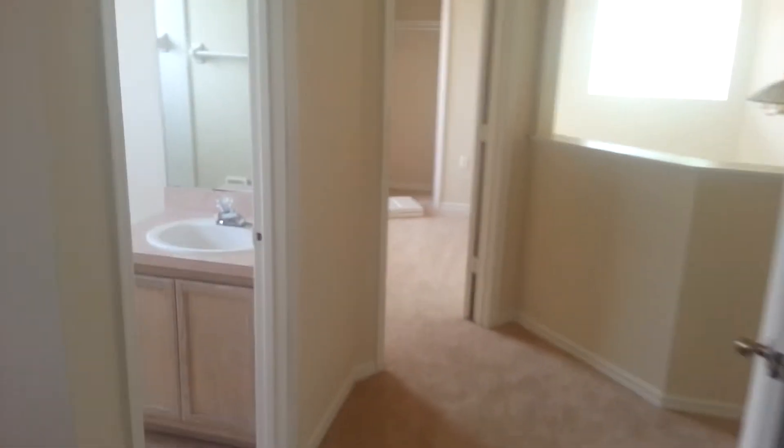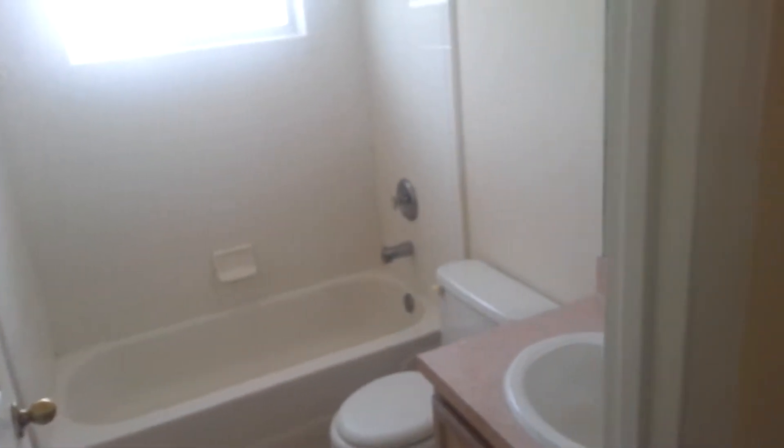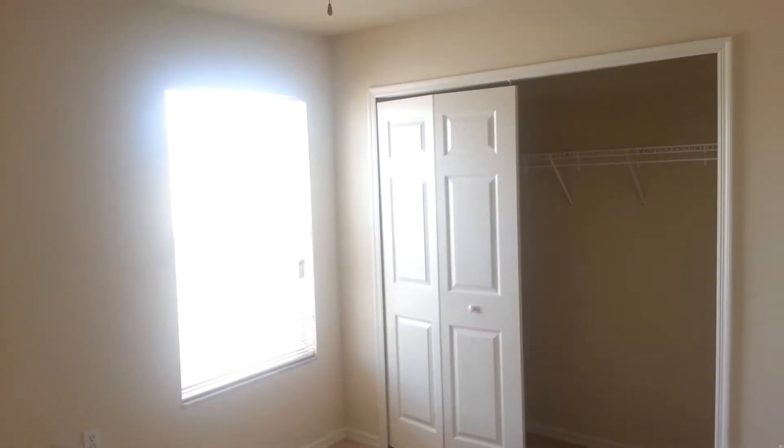Bedroom number two. Bathroom number two. There should have been a half bath downstairs — there usually is — but I don't remember seeing it.